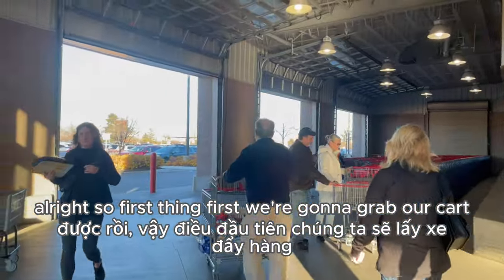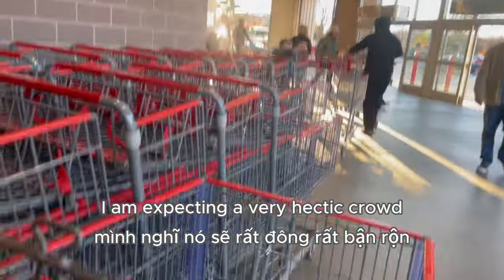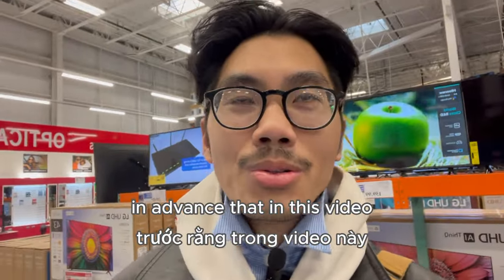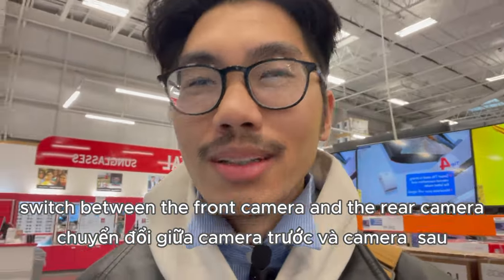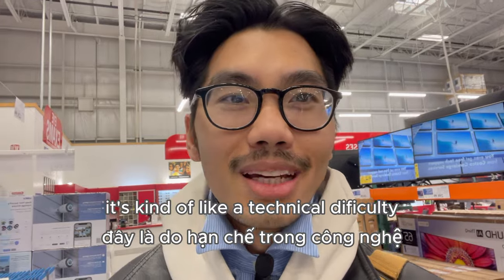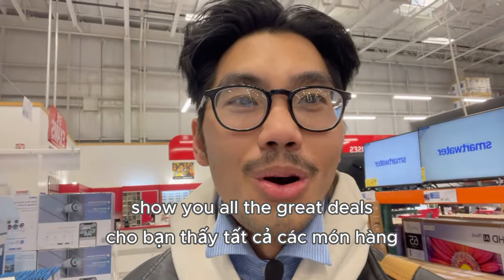All right, first things first, we're gonna grab our cart. Today is a Sunday right before Thanksgiving, so I am expecting a very hectic crowd. I just want to apologize in advance that in this video you may not see my face too much — it's because I cannot switch between the front camera and the rear camera within the same video. It's kind of a technical difficulty at the moment to show my expression and at the same time show you all the great deals.